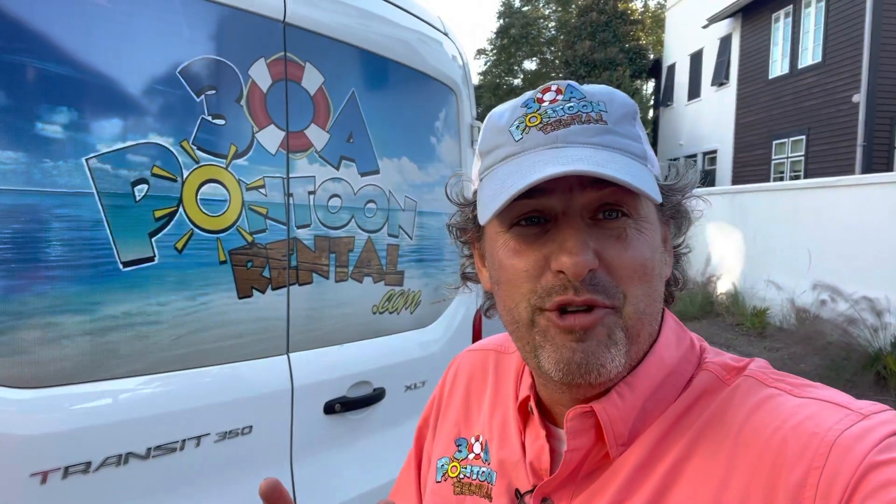Michael Knapp here with 30A Pontoon Rental right here on Winston Lane in Inlet Beach, which is a cool area right between the fabulous Rosemary Beach behind me and Inlet Beach on this side. This is the fabulous Winston Lane house that was on HGTV right here on the corner of 30A. This area is a great spot.